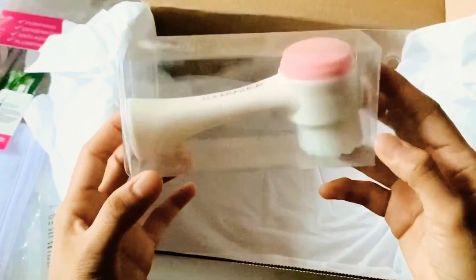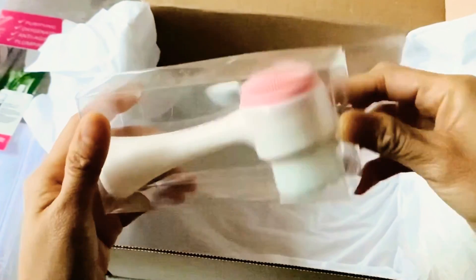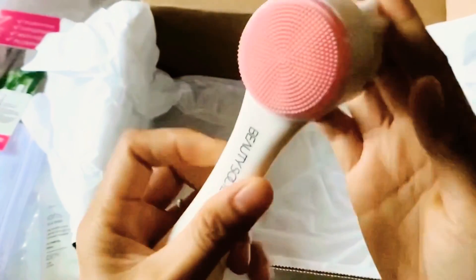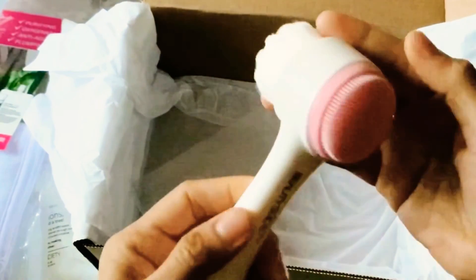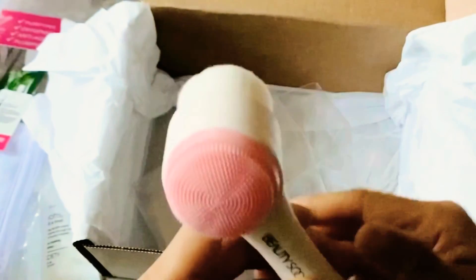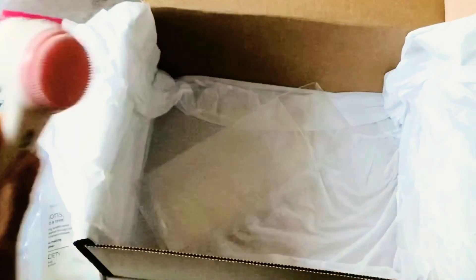Last but not least is this Dual Action Cleansing Wand. Let's take it out. Oh, it's so soft — this is really soft. This side is silicone, and it's for massaging your skin for a healthy glow. So that's it for my Beauty Society Advisor Kit.